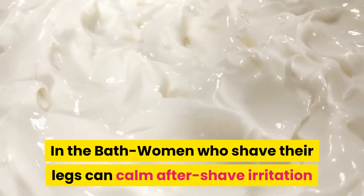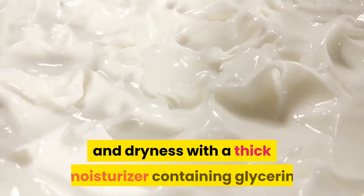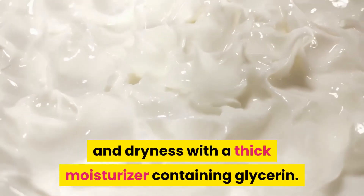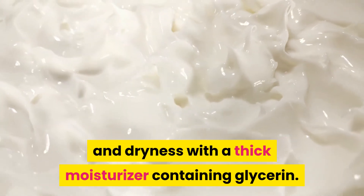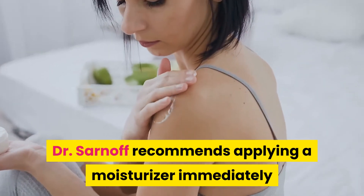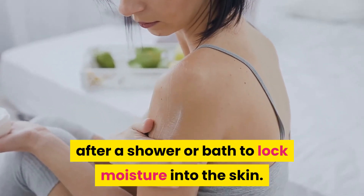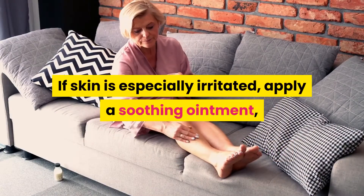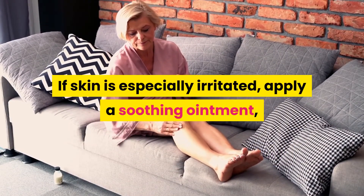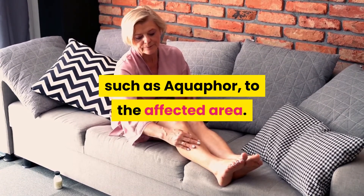What to do when you're in the bath: women who shave their legs can combat post-shave irritation and dryness with a thick moisturizer containing glycerin. Dr. Sarnoff recommends applying a moisturizer immediately after a shower or bath to lock moisture into the skin. If the skin is especially irritated, you can simply apply a soothing ointment such as Aquaphor to the affected area.